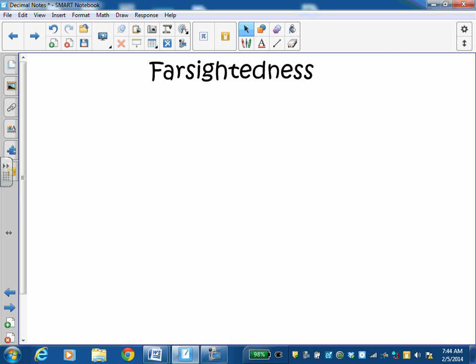This is just a quick video to talk briefly about different problems that you might have with eyesight: farsightedness and nearsightedness. You need to know what these terms mean.